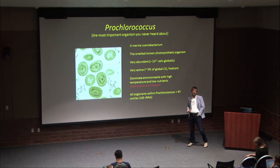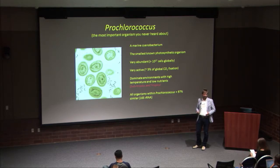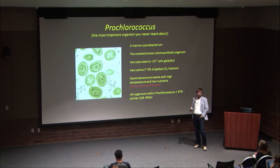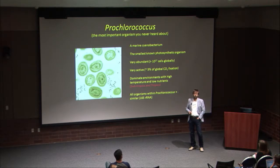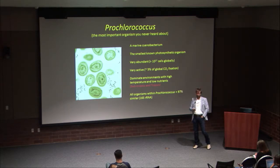Prochlorococcus has a tremendous impact on global issues around carbon cycling, nutrient cycling, and plays a really key role in the ocean. There are 10 to the 27 cells on the planet, so there's a good chance you'll find it in many ocean locations. It dominates low latitude regions where it's warm and low nutrient — the tropics and subtropics tend to be characterized by low nutrients.